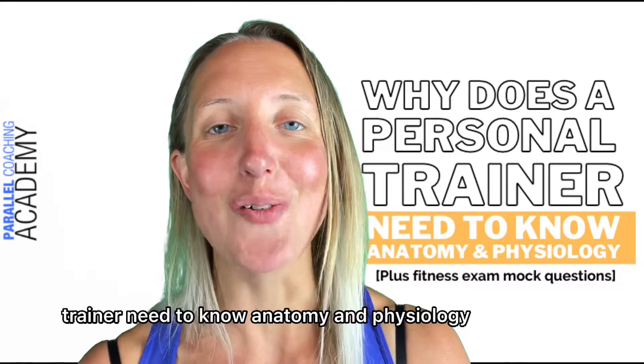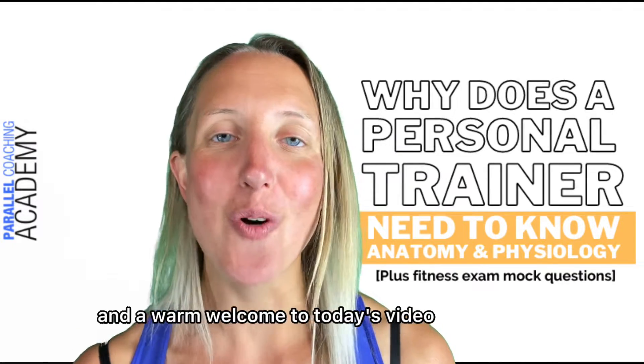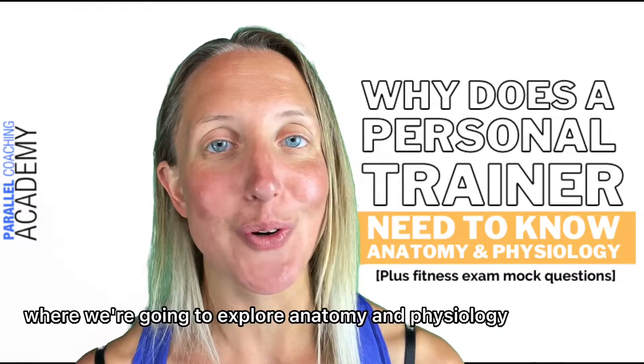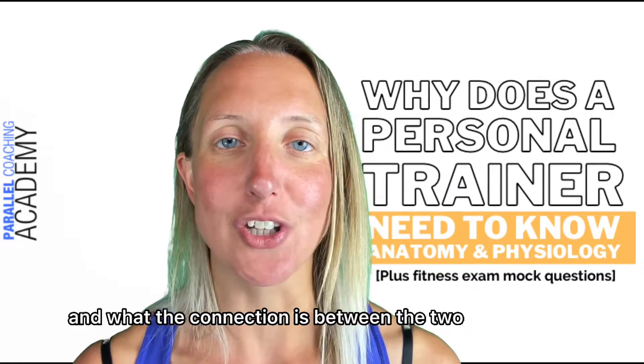Why does a personal trainer need to know anatomy and physiology? Hi, I'm Hayley from Parallel Coaching, and a warm welcome to today's video where we're going to explore anatomy and physiology and being a personal trainer and what the connection is between the two.